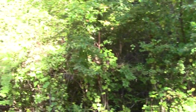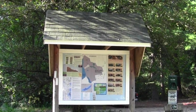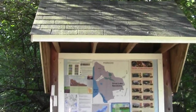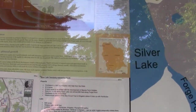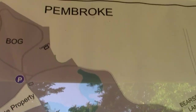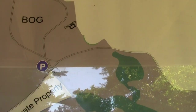Here we are in the parking lot at the Silver Lake Sanctuary from the town of Kingston Conservation Commission. The kiosk — it's a lovely kiosk, probably the spiffiest one we've seen here. Here's a sense of the sanctuary. I can hear some raptor off in the distance.